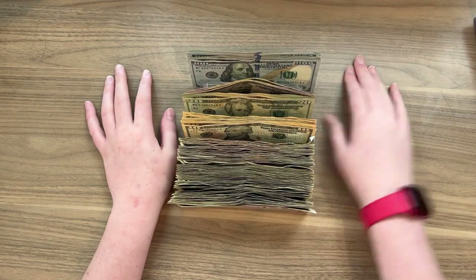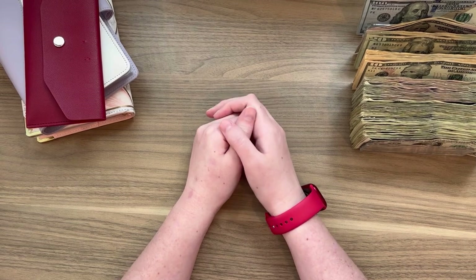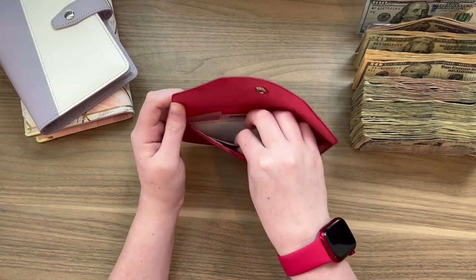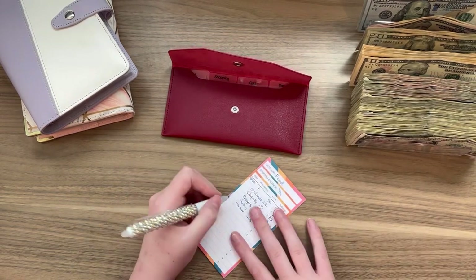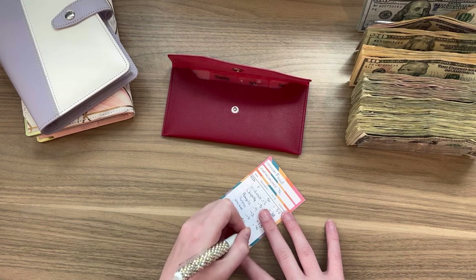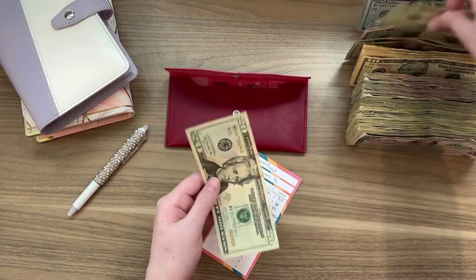I counted as I went and that is all correct. So in food we are only putting $50 in, so we can go ahead and put that in our wallet. I'm going to write it as I go. Food — today is 6/10 and we are adding $50, so now we have $50 in food. We did two 20s and a 10.